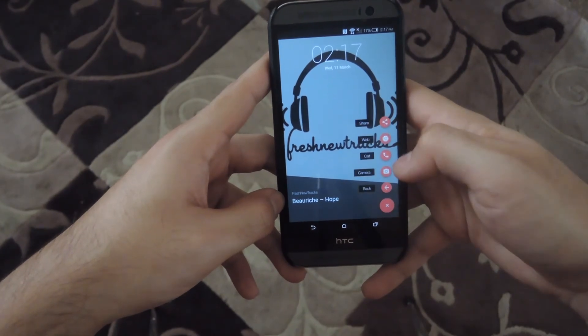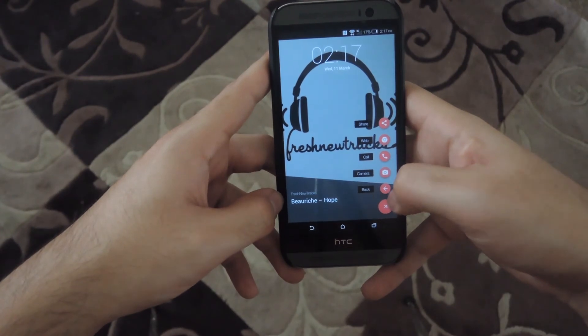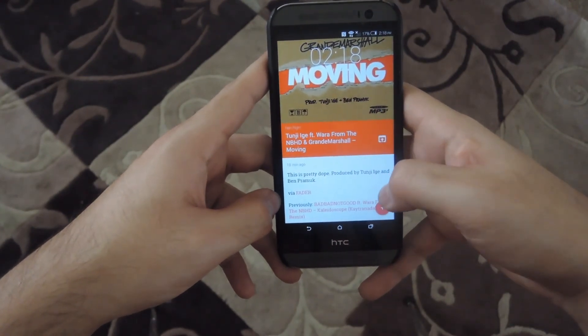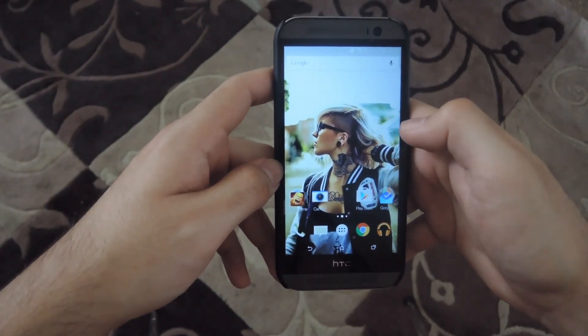You have to unlock the screen. You could also open it up from the web, make a call, and you can also access the camera directly from the lock screen. Go back and go back to your previous article. Alright guys, that does it for Corgi. Be sure to check out the full breakdown of the app linked in the description below. And as always, be sure to like, comment, and subscribe. Have a good one, guys.